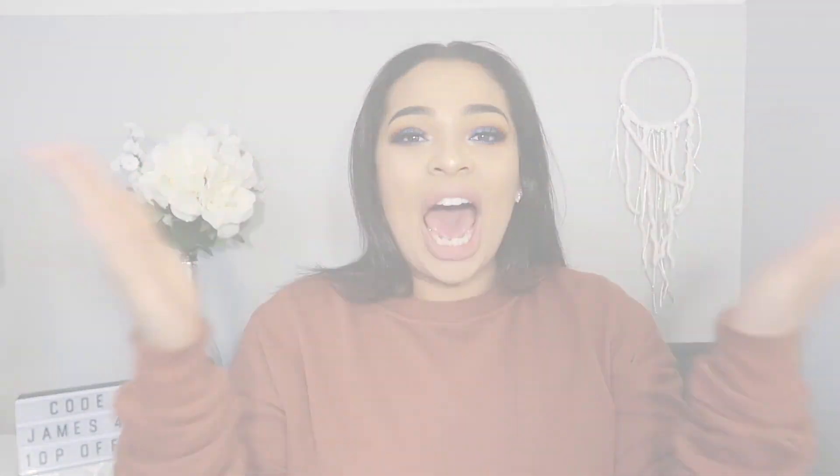Thank you so much for watching my video — this is honestly the best journey ever. I'm glad you guys are subscribing and liking. Don't forget to like the video and subscribe, click that little notification bell, and I will see you next time with a new video. Bye Queens! Yes Queens!